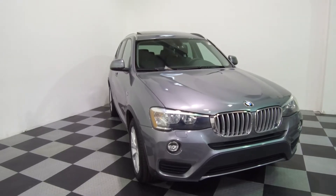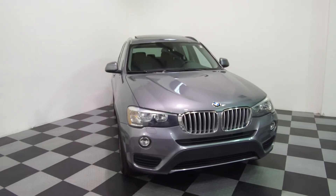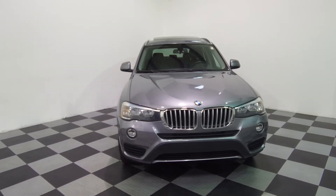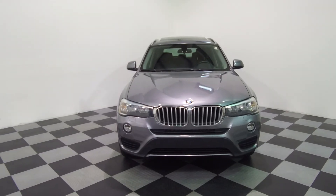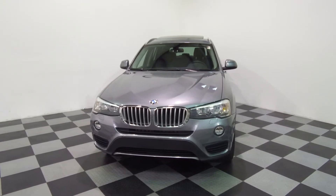Hey, we're here today at E-Imports for Less talking about a recent addition to our inventory. This here's a 2017 BMW X3. It's an xDrive 28i all-wheel drive model. Metallic gray on the exterior with the black interior. The vehicle currently has 36,000 miles on it.